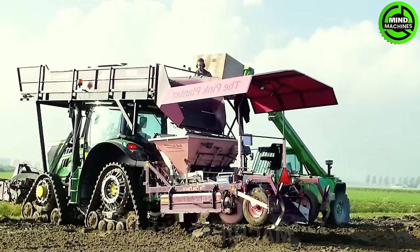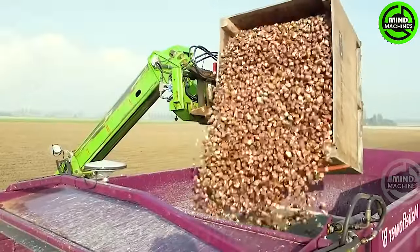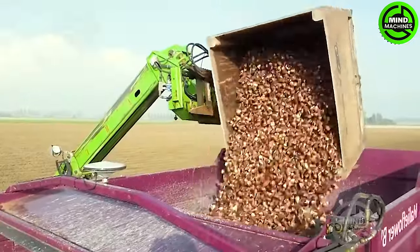The tulip bulb planting machine efficiently sows tons of bulbs, ensuring uniform spacing for optimal growth and blossoming. Incredible innovation for tulip cultivation!